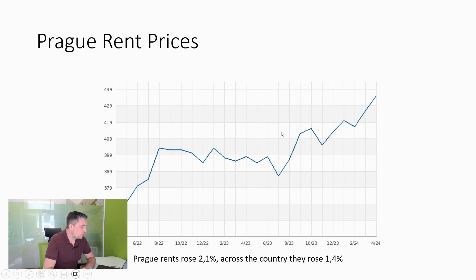Moving on to rents, we can see that Prague rent prices rose 2.1% last month — another big move up — and across the country they rose 1.4%. We've seen lowering utility costs like electricity and gas, but we've also seen increases in other things like water, increases in repair funds for apartments, and just general repair costs for houses. So it's no surprise really that rents are moving up again, because all of that has to be counted when a landlord is renting out their property.